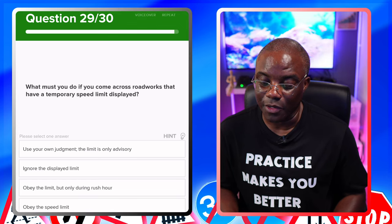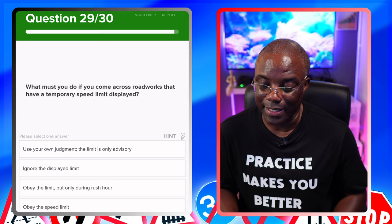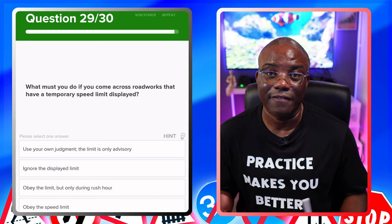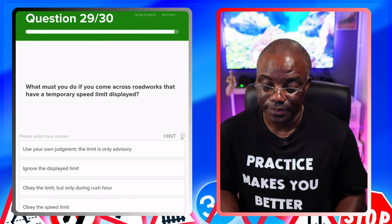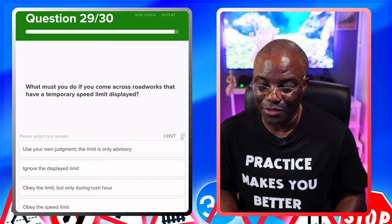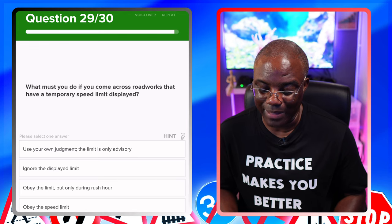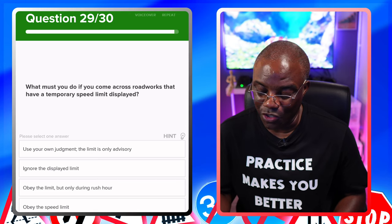What must you do if you come across roadworks that have a temporary speed limit displayed? You have to obey the temporary speed limit by law — that's the safest option and it's there for a reason. Options: use your own judgment — the limit is only advisory — no. Ignore the displayed limit — no. Obey the limit, but only during rush hour — no. Obey the speed limit — yes, that's the safest option all round.